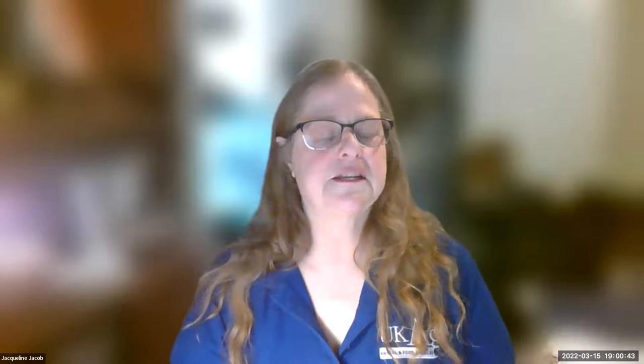Welcome everybody. My name is Dr. Jackie Jacob and I am one of two poultry specialists at the University of Kentucky. The other one is Dr. Tony Pescatori and we work with small and backyard flocks. We did a series of webinars last year on various topics and we were asked to do some topics on breeding for purebred chickens. This one is the follow-up to that, looking at breeding of purebred chickens.